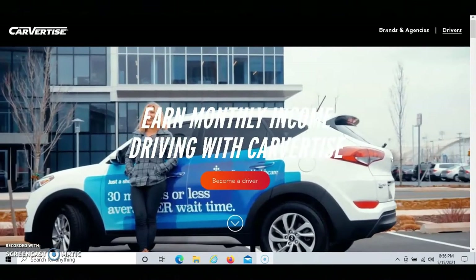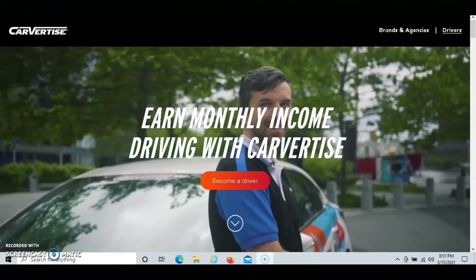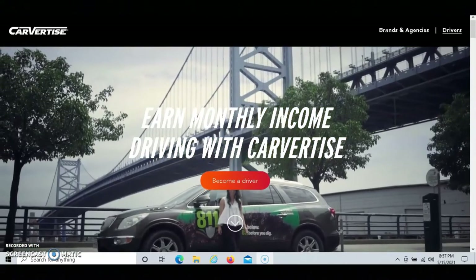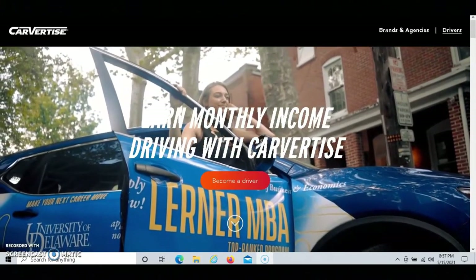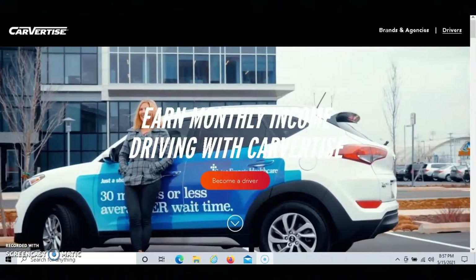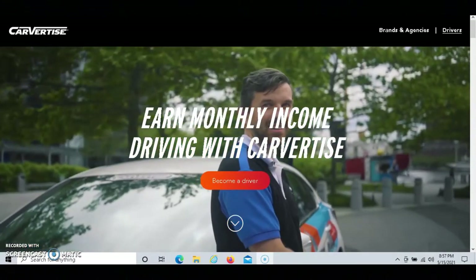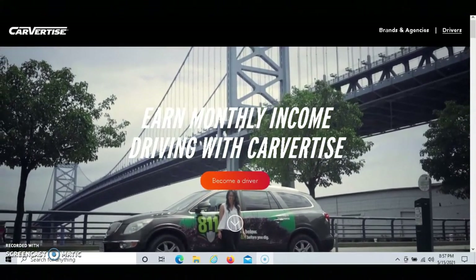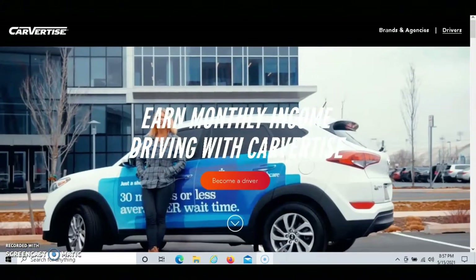Here's how the process works when getting started with Carvertise. First, they're going to ask you some questions about what you normally drive, and then they're going to match you to a brand that likes your driving habits. Next, they're going to wrap up your car, and then they're going to pay you every month using direct deposit. After the campaign is over, they will take the ad off of your car.